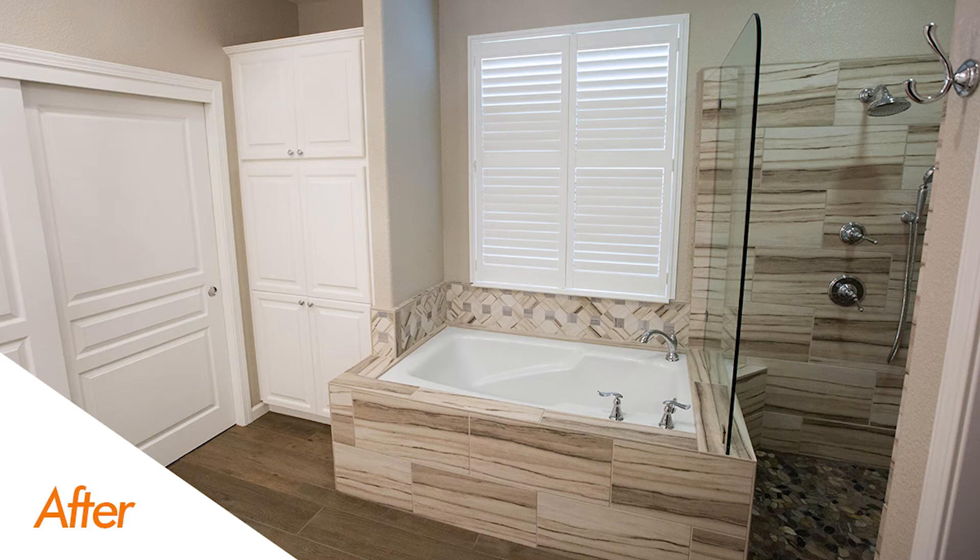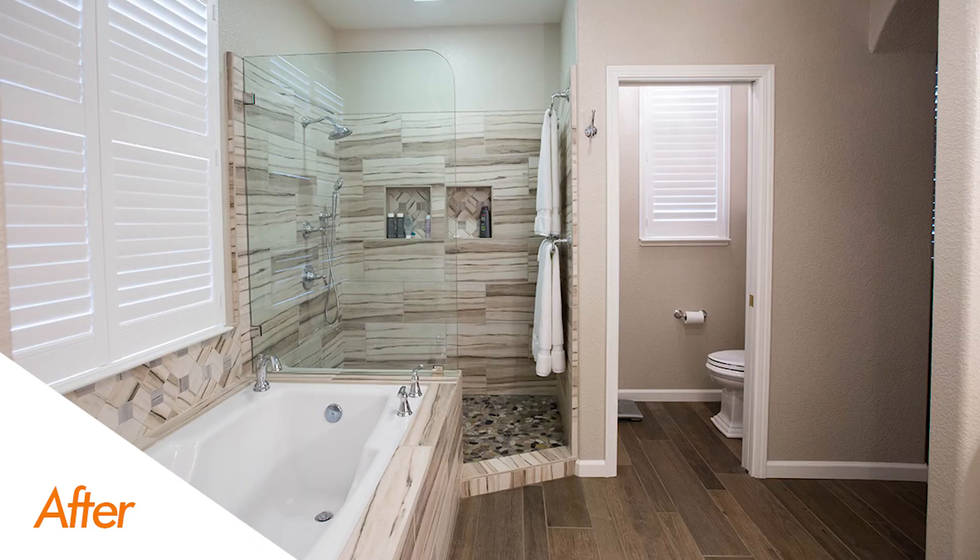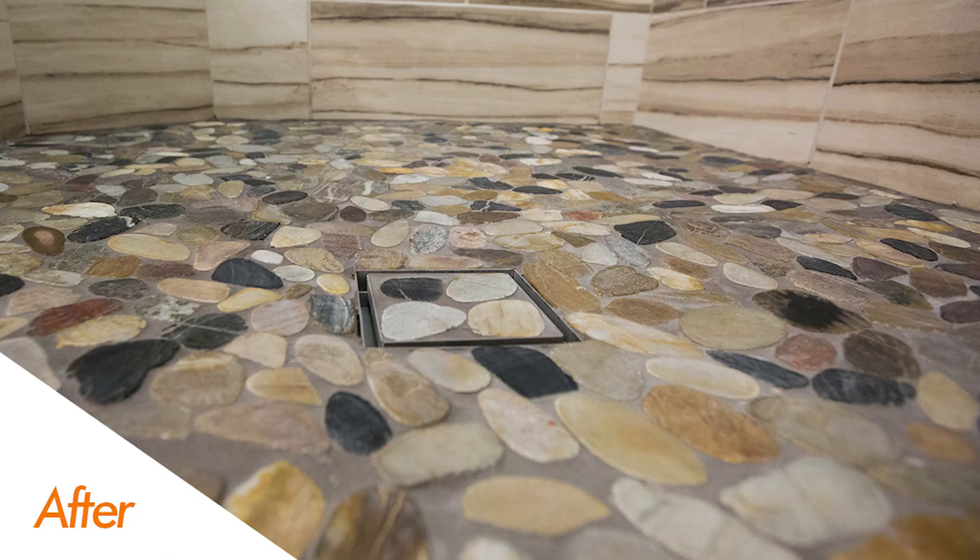This shower has all the features: it has a beautiful glass panel, it has two niches, and it has a cut pebble tile floor — it really came together nicely.